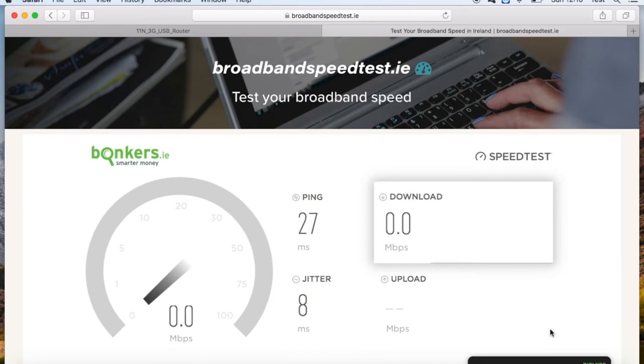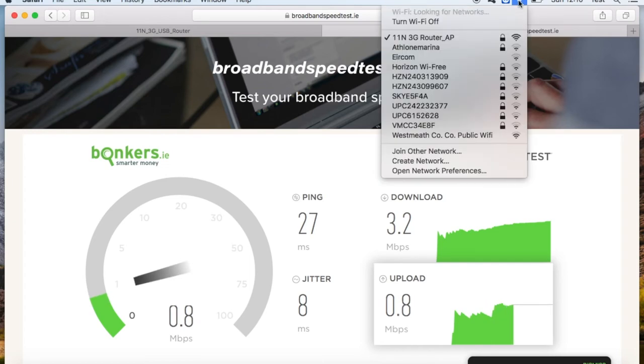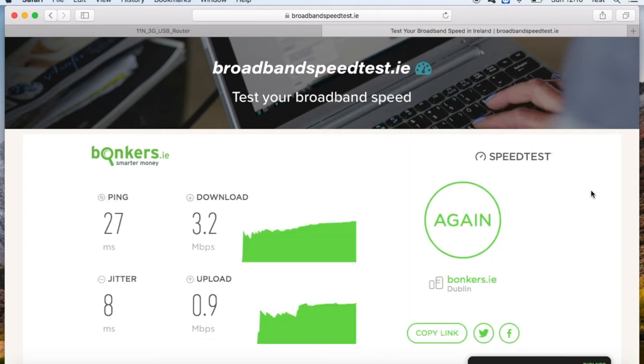The router has rebooted and we're logged back into the Kuma network. Straightaway you can see our download speed has increased a great deal — it was 1.3 megabits per second and now it's 3.2 megabits per second. Our upload speed was 0.4 megabits per second without the booster, and now it's up to 0.8–0.9 — more than double. And that's all free Wi-Fi. The Kuma has a range of about one and a half kilometres.